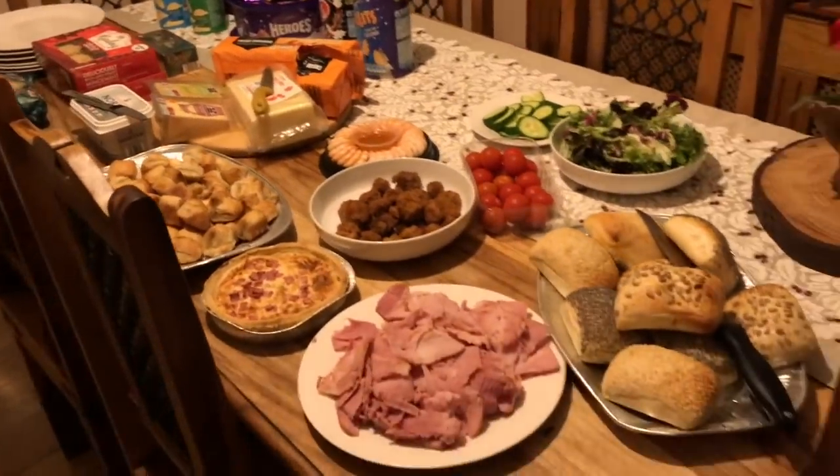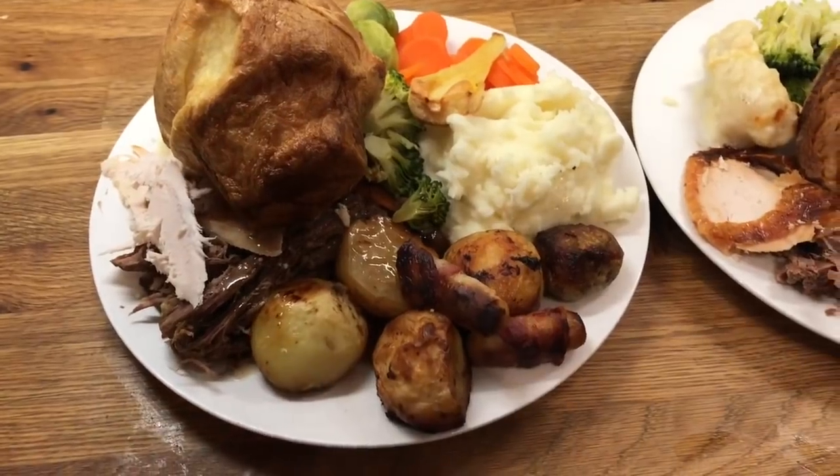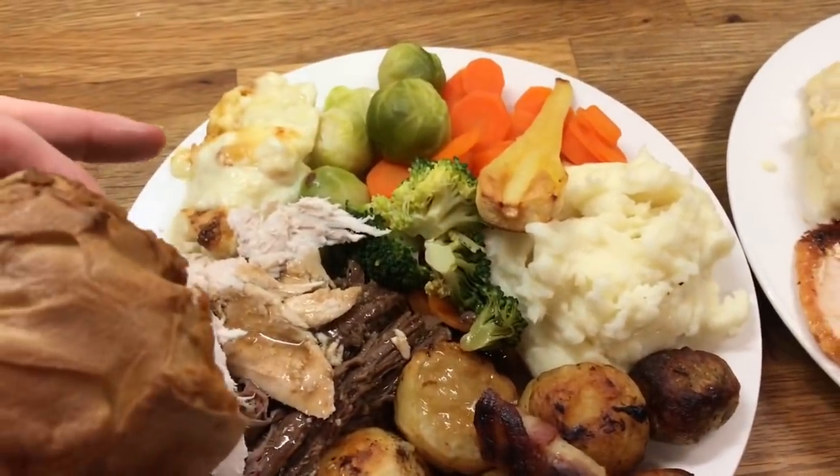There's no plate-up because we're just going to help ourselves. Hey guys, it's Tuesday. So for dinner tonight we're having our Christmas dinner. We've got roast turkey and roast beef, Yorkshire pudding, cauliflower cheese, Brussels sprouts, parsnips — all the trimmings.